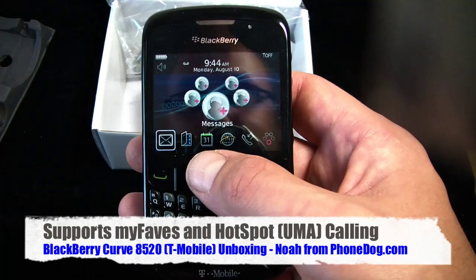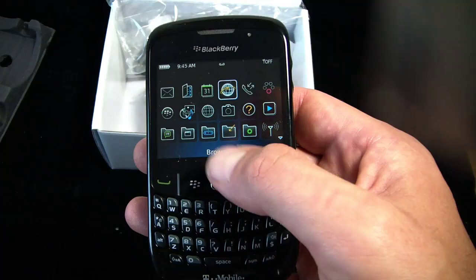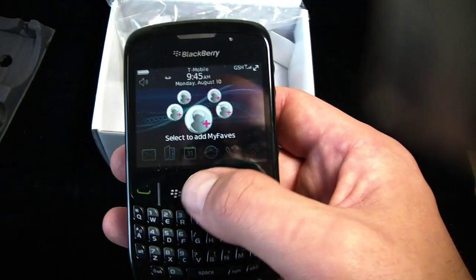It's a BlackBerry. It's got UMA Calling, which is terrific on T-Mobile — their hotspot service. You can get free unlimited calling if you're in Wi-Fi, and it helps reception a lot as well. You also get the browser. I think my radio was off. Turn the mobile network on. There you go — so I've got GSM now. Now I've got EDGE. Super fast EDGE.